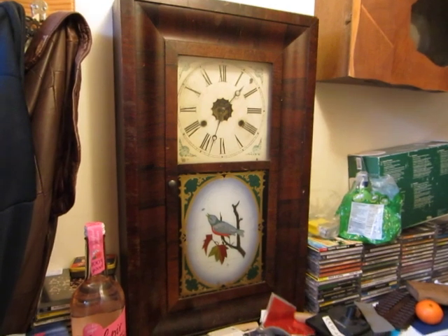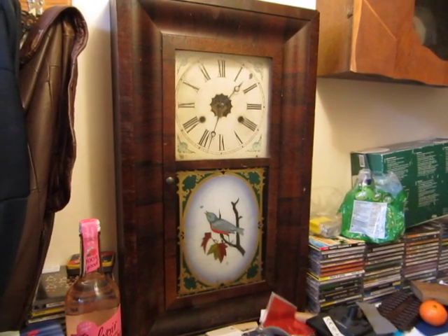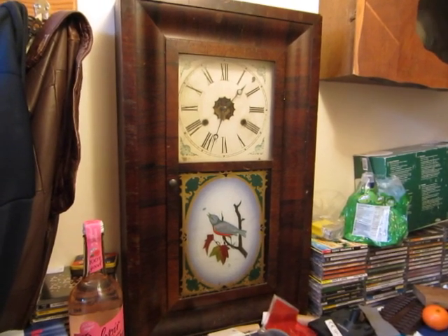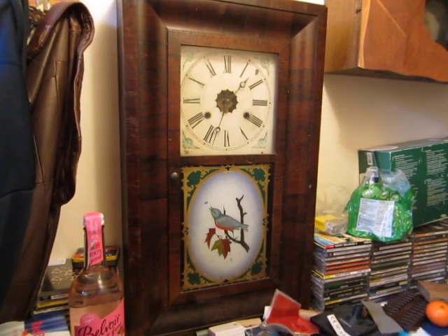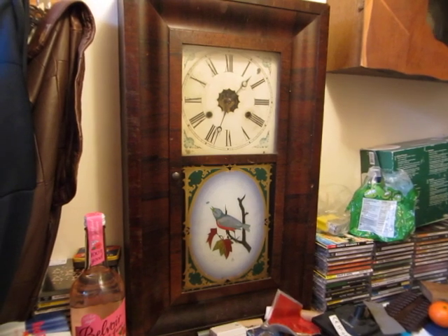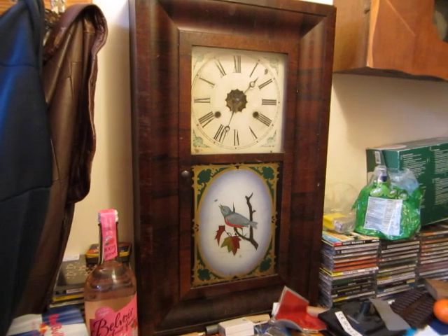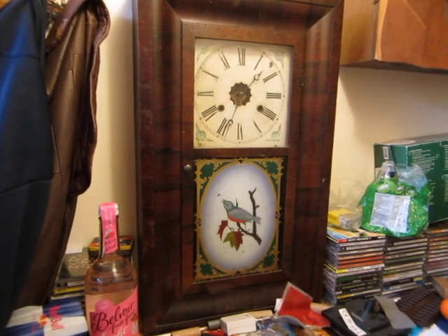This is my New Haven OG clock. It's been giving me some trouble recently — I think the uppermost bush on the time side needs replacing, it's a little bit slack. I've had the pallets out today and given it a drop of oil. It's now going, for how long I don't know. It's a 30-hour New Haven OG. I bought it at a local auction sale.